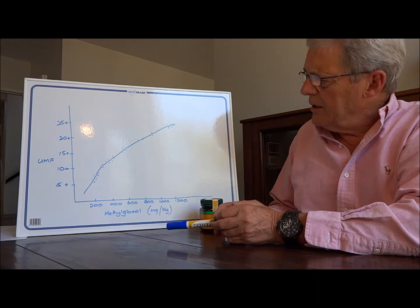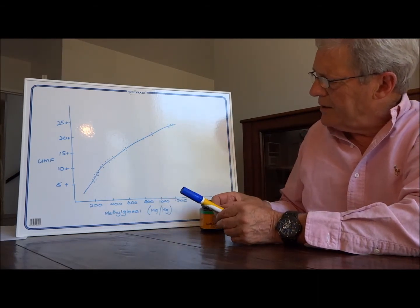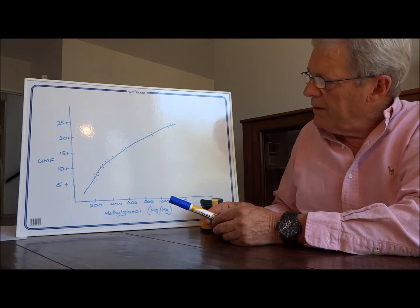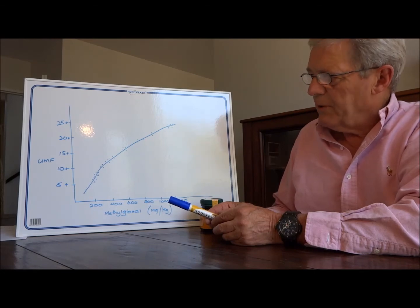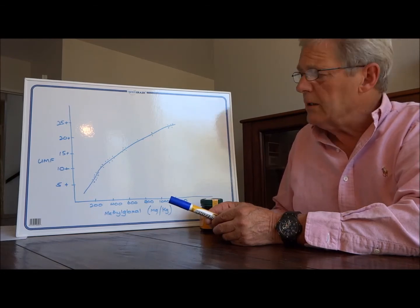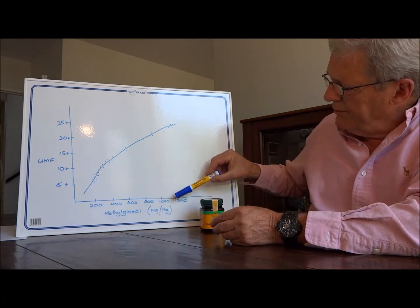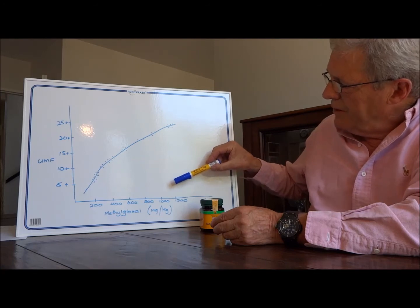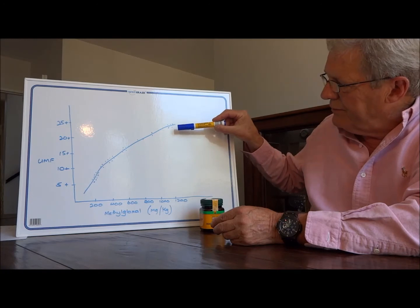The relationship is not linear — it's not a straight-line graph. As the UMF certification level increases up to, say, 25+, which is really quite rare, the proportion of methylglyoxal required is that much higher to reach that 25+ level.